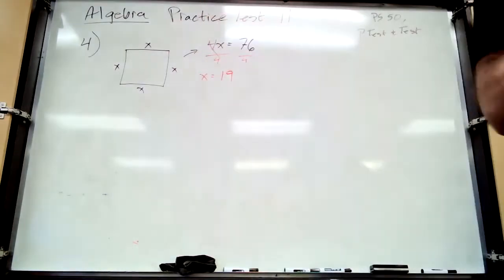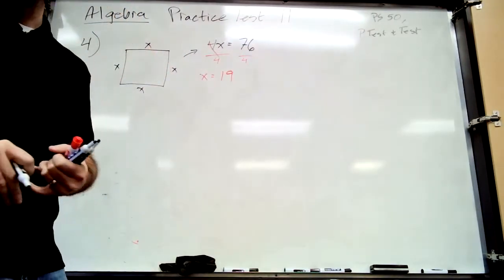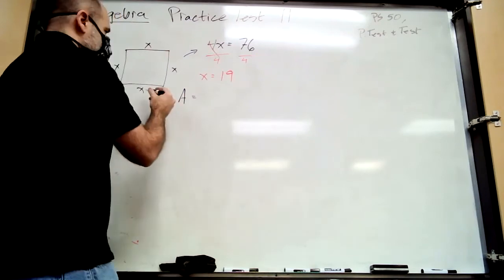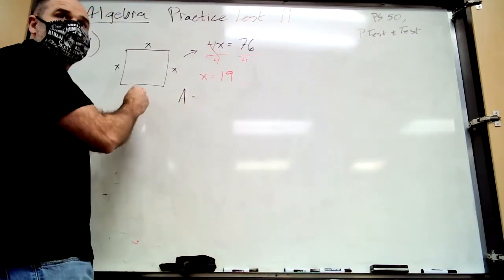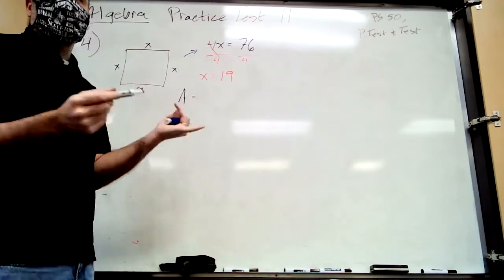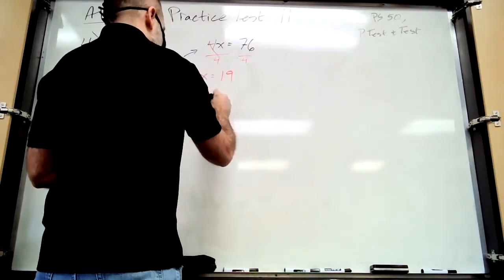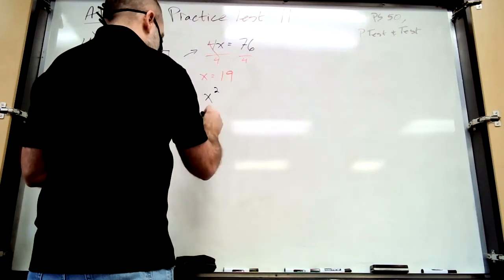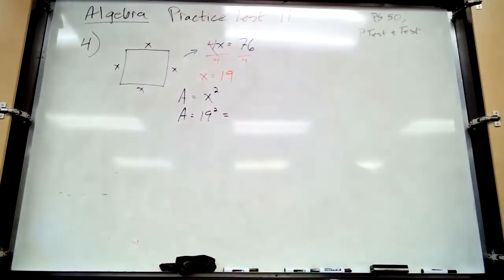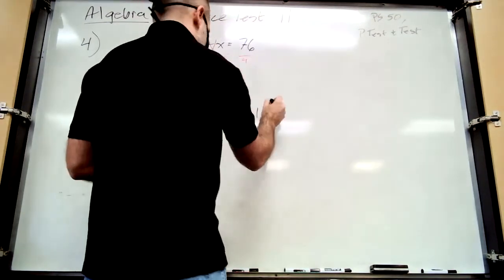But wait — that's not the answer because it asks for the area. You need the side length to find the area. The area of a square is side times itself — that's actually where the term 'square' comes from. Area equals x squared. Now we know x is 19, so area equals 19 squared, which is 361 square inches.